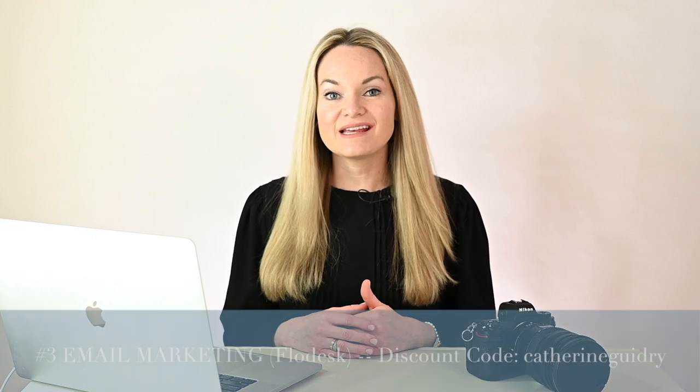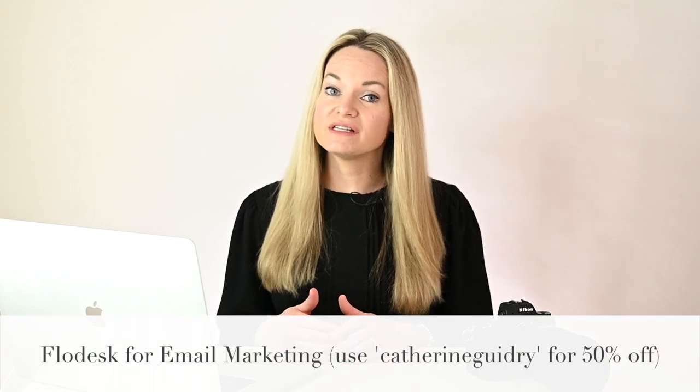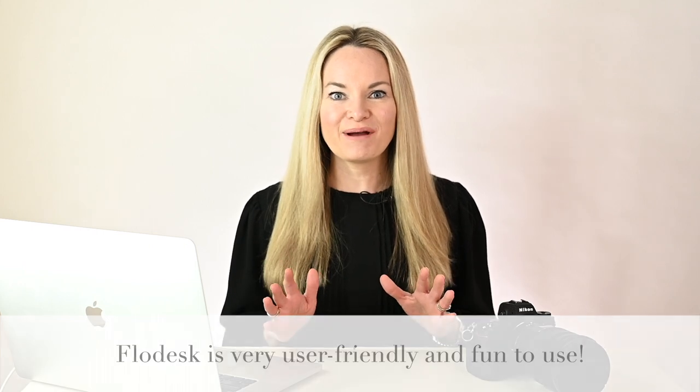The third thing we're going to talk about is email marketing. I email my photography clients a few times a year and use it more heavily for my education brand. I use a program called Flodesk — F-L-O-D-E-S-K — and I have a code that will give you half off. The reason I love Flodesk is that it makes email marketing actually fun. They have layouts, a ton of fonts, colors, and you can implement your own branding into your emails, making it feel more like working in Photoshop or Illustrator than an email marketing program.